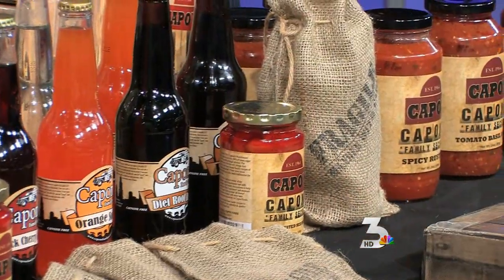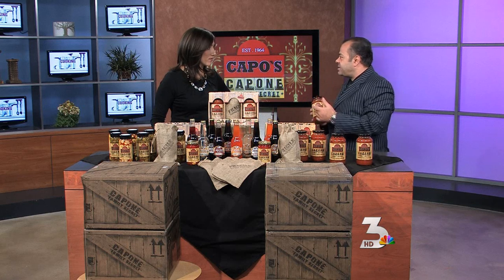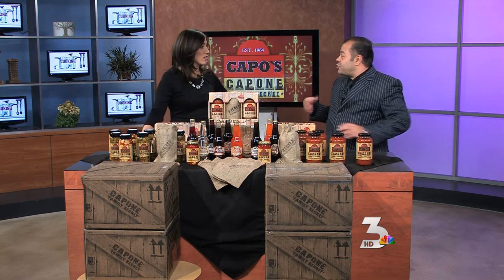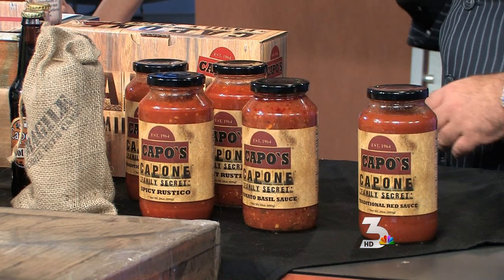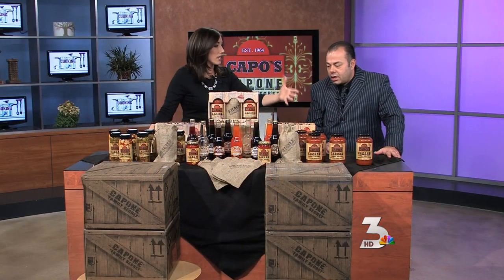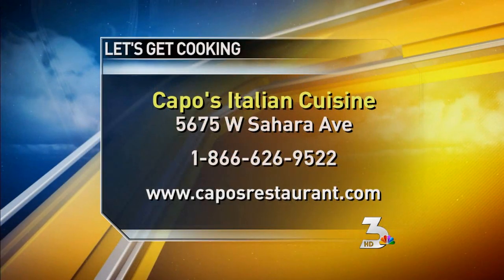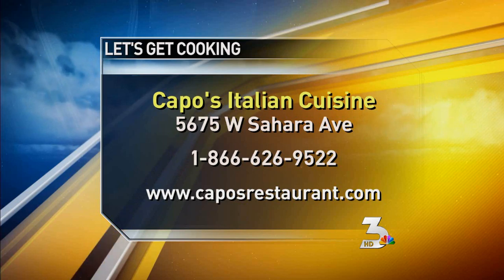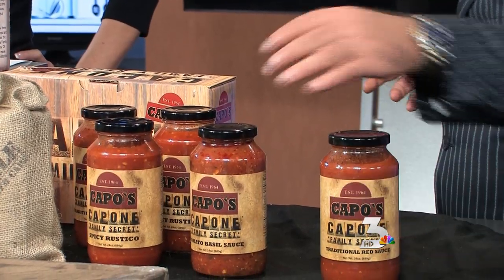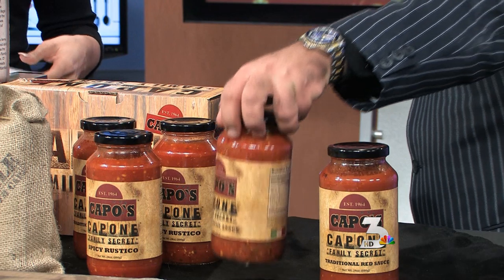We can talk a little bit about the sauces. This right here is the Spicy Rustico, which is Nico's favorite. It's somewhat like an arrabbiata — spicy, smoky, very flavorful, robust. You can do anything from a bisque soup to a brujol with some angel hair pasta. Al Capone's favorite was the traditional marinara, which is great with rigatoni or fettuccine. My favorite is the Basilico — it's basically somewhat of an Italian salsa. Look how robust it is; it's thick and rich. Very tasty.